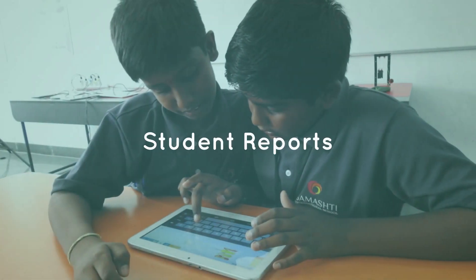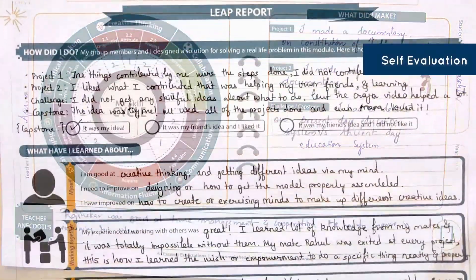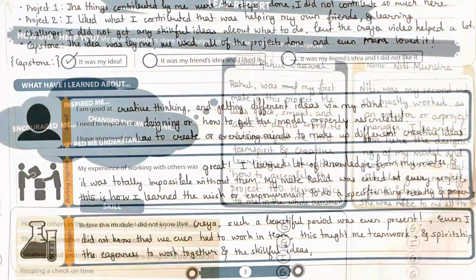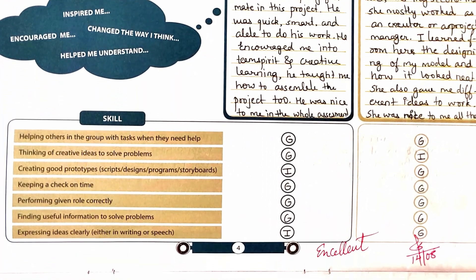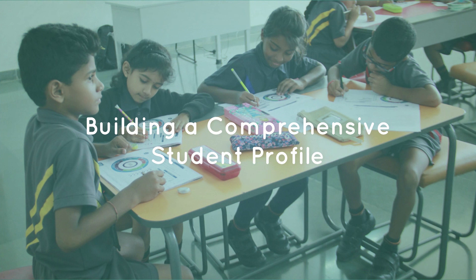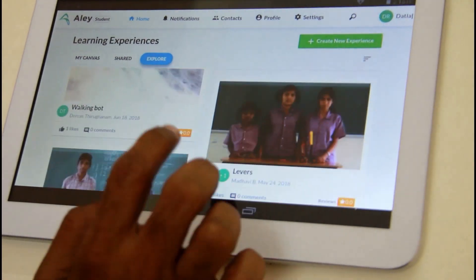A 360-degree assessment report captures the teacher's observations and anecdotes, self-evaluation by students, and peer evaluation by the team. This is a core part of the program. Through the Kriya STEAM program and Alley, students can showcase an online digital portfolio of projects covering several tools, technologies, and disciplines.